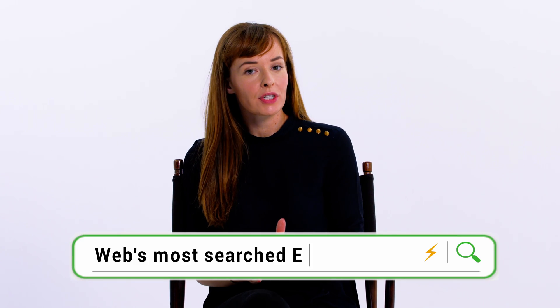Hey, I'm Shannon, and today we're going to answer the web's most searched EV questions.